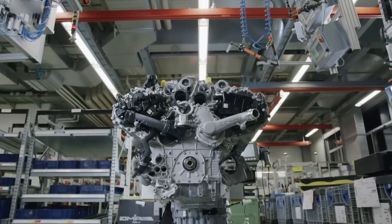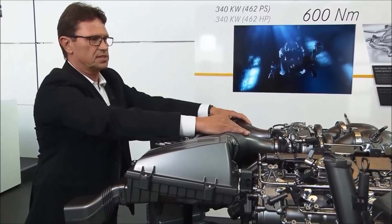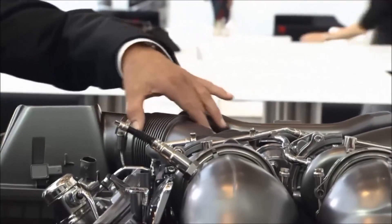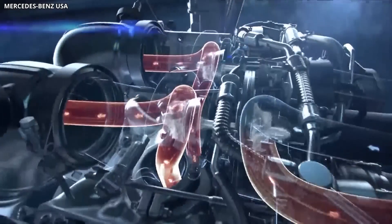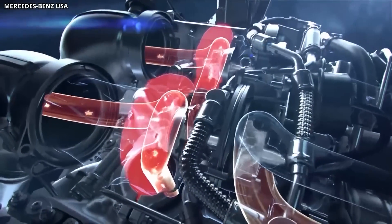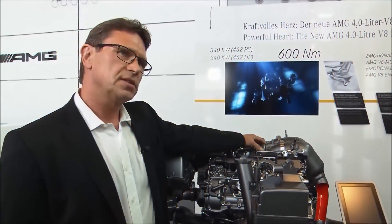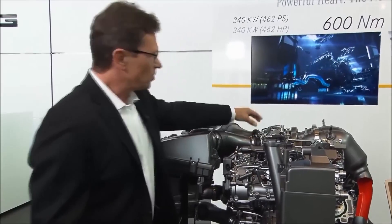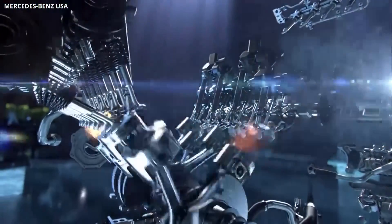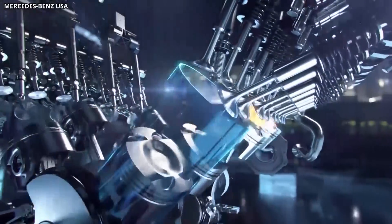And now, the heart of the beast — the power. Mercedes-Benz isn't spilling all the beans just yet, but what we do know is mind-blowing. The axial flux motors that propel the Vision 111 pack a punch, delivering horsepower and torque that rival those of race cars. They manage to fit all this power into a smaller package, making the Vision 111 lighter and faster than its competition. A strong vehicle that dances around turns with ease, the revolutionary Mercedes-Benz Vision 111 is a game-changer.